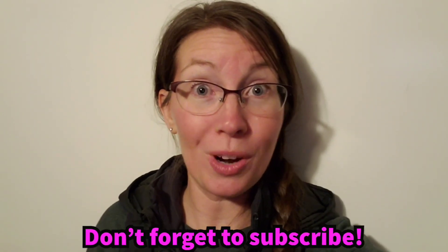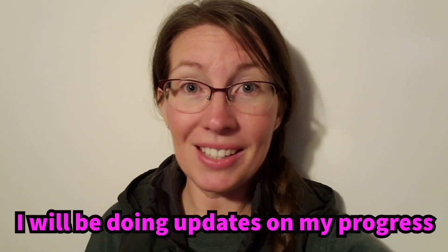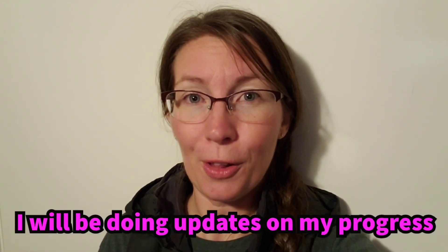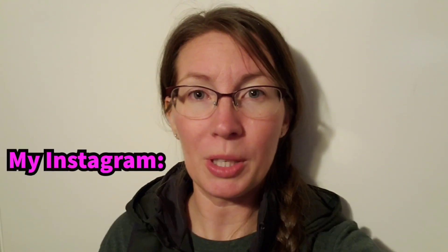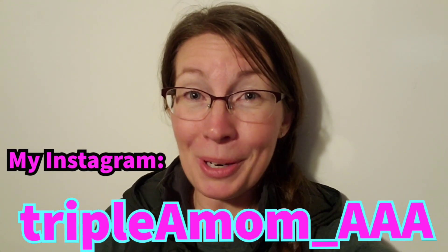I hope you guys follow along. Make sure you subscribe if you want to see my videos and get updates. You can also follow me on my Instagram page — I'll probably be posting stories and stuff on there. I'm really excited about this project, so I hope you guys have a good rest of your night. I'll see you guys later.